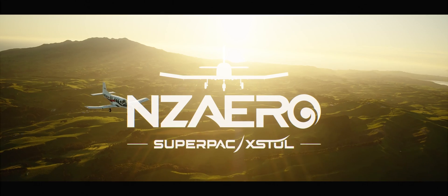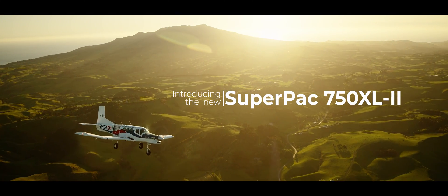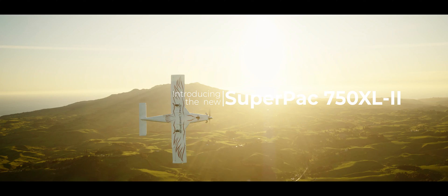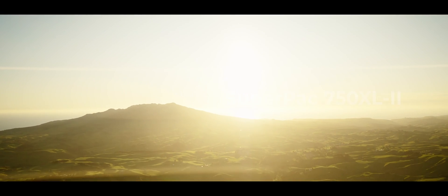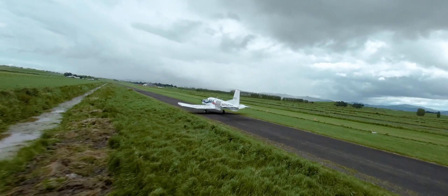So the 750XL just got better. The global bestseller 750XL was the world's first commercial EXTOL, or extreme takeoff and landing aircraft. The 750XL2 or SuperPak is the next generation — a more powerful and fuel efficient version of the 750XL.